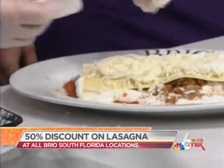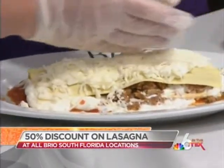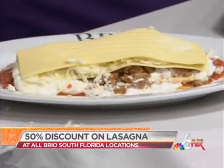Would you serve this with a red wine, chef, since you have a bolognese in there? Yes, it is a meat sauce, so you would serve it with a red wine. Now we top it off with another sheet and then we put our alfredo sauce.